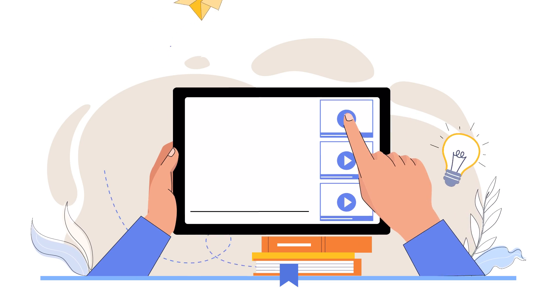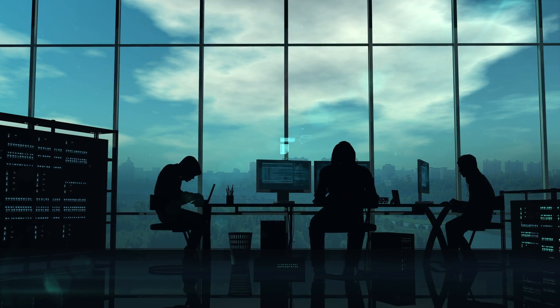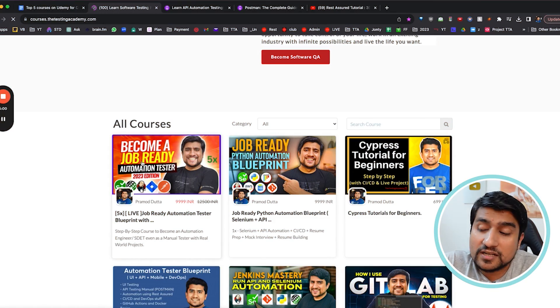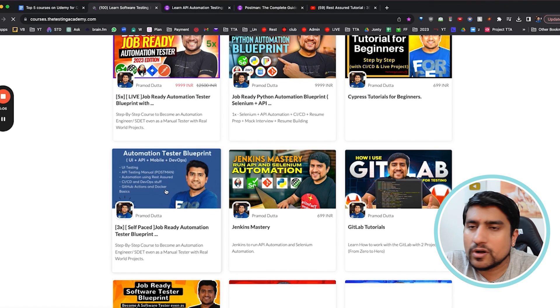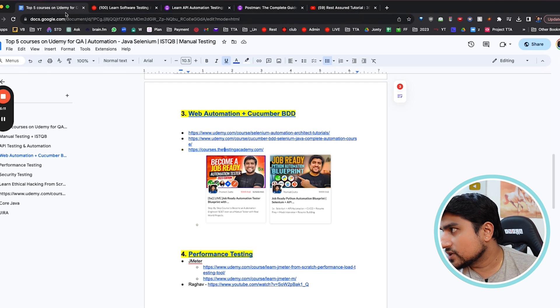If you want a more updated Cucumber BDD course with live classes, the Job Ready 5x batch is already live, where we cover live projects and frameworks created from scratch with interactive sessions. Older versions are also available if you want — where we have created our own frameworks step by step.